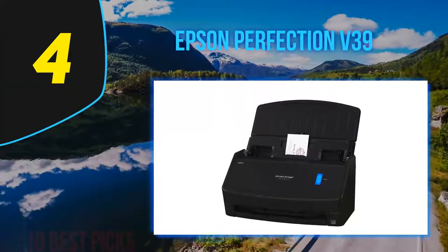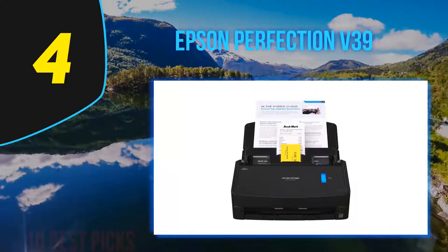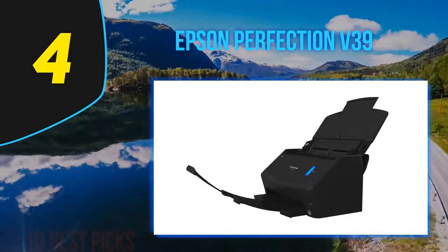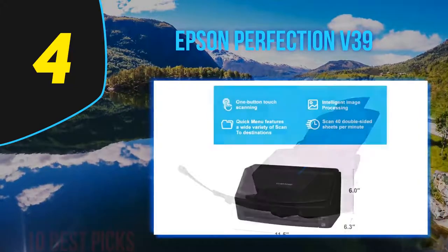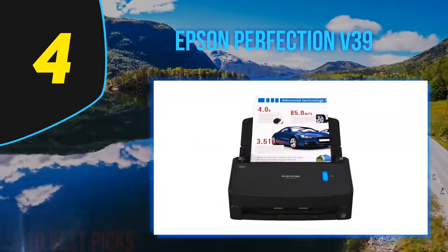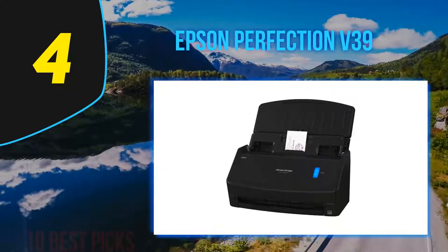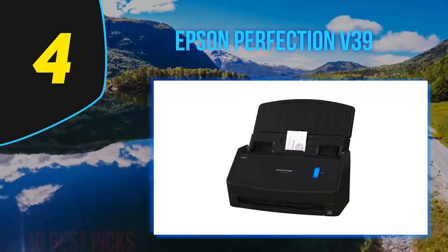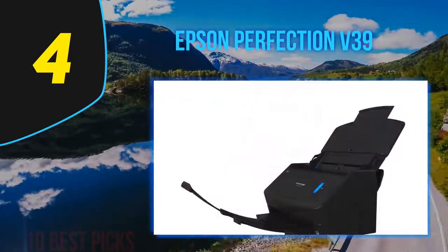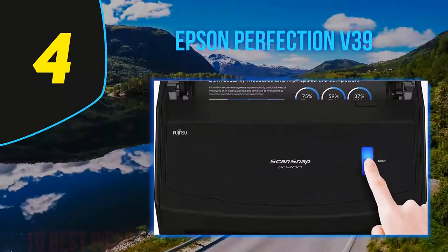Coming in at number four: the Epson Perfection V39. The Epson Perfection V39 is basically a throwback to the kind of flatbed scanner that used to be standard. Most flatbeds today can scan film — a design choice largely in response to the popularity of MFPs, which rarely include film scan capability. The V39 leaves out film scanning so you don't have to pay for it if you don't need it, and focuses instead on delivering higher-quality scans for photographic prints than most MFPs can manage.